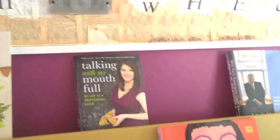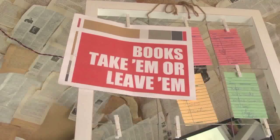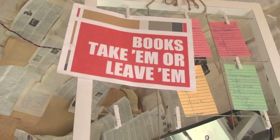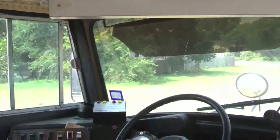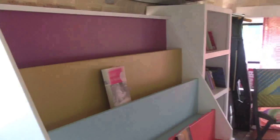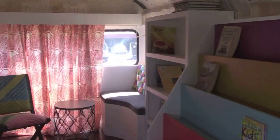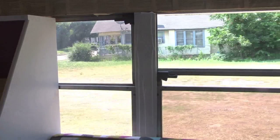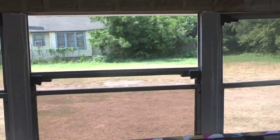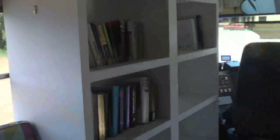So I thought, what if I got a bus and just filled it with books? When I got the bus, I was trying to figure out how to decorate it and make it work. And I wanted to do something on the ceiling that was a little different, not just paint. So I took pages from old books and just pasted them on the ceiling. I thought that was kind of a nice decorative touch.